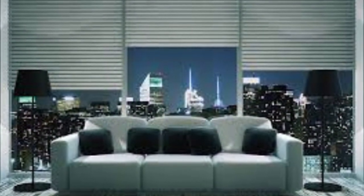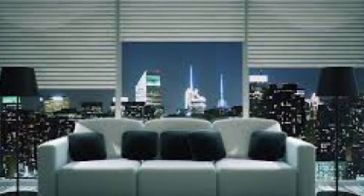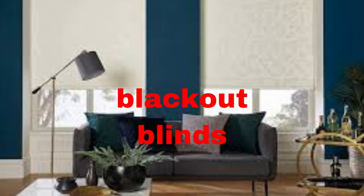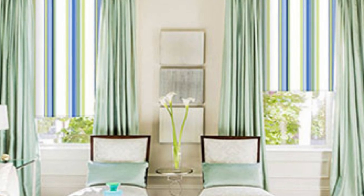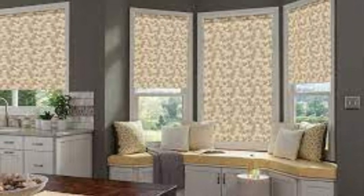Roller blinds are also known for their durability and low maintenance requirements. Their simple design minimizes the chances of wear and tear, and they are easy to clean and maintain. Additionally, they are space efficient, as they roll up neatly into a compact cassette at the top of the window, allowing for an unobstructed view when fully raised. Whether you want to create a cozy and private space or let in plenty of natural light while maintaining a clean and contemporary look, roller blinds offer an ideal solution.